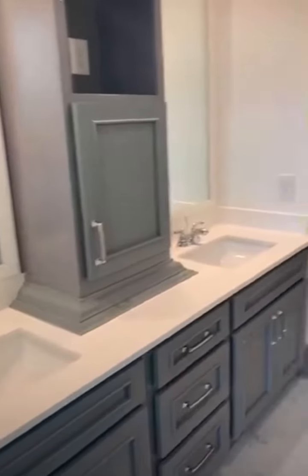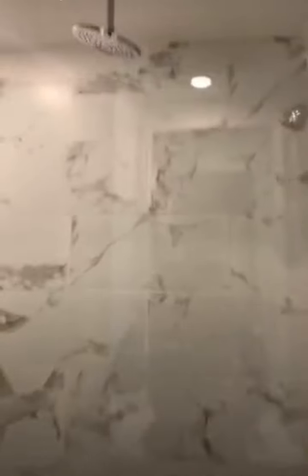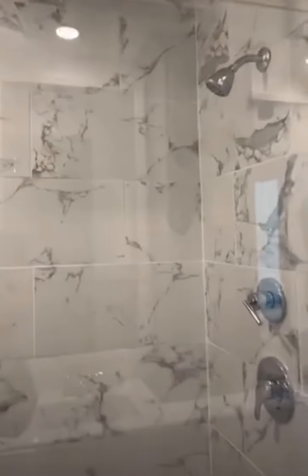This bathroom is going to have the stand-up shower, which features our signature rainfall shower head, standard in all of the stand-up showers here on our property.